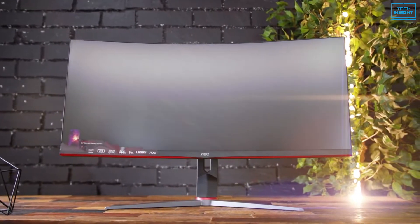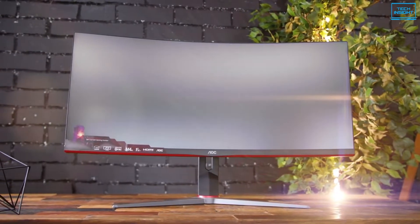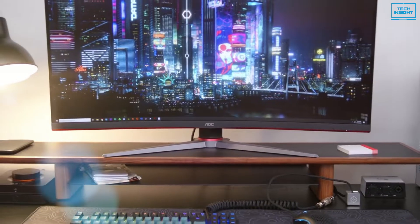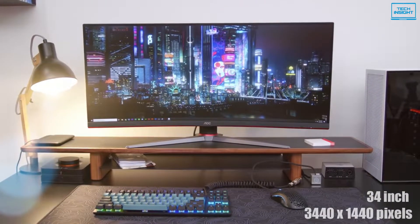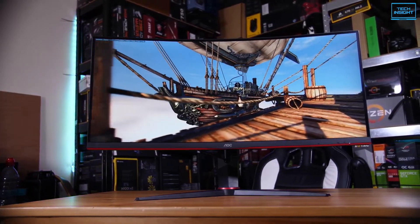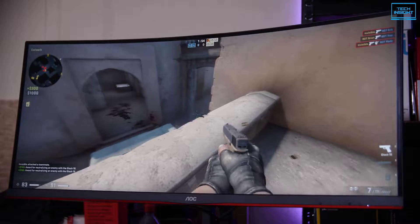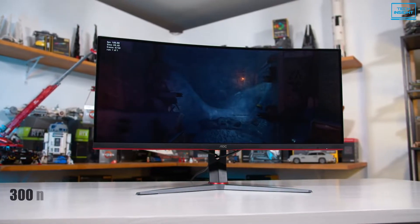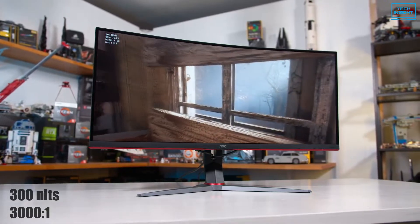The AOC CU34G2X is a fantastic monitor with excellent image quality and gaming performance, as well as a considerably larger screen designed to attract your visual senses. It features a 34-inch curved panel with a resolution of 3440x1440 pixels, which delivers vibrant colors for a more exciting and immersive visual experience. With a refresh rate of up to 144Hz, it provides outstanding smoothness and fluidity, as well as a quick response to your mouse and keyboard actions. The backlight is limited to 300 nits, while the contrast ratio sits at a mighty 3000:1 due to the characteristics of VA technology.